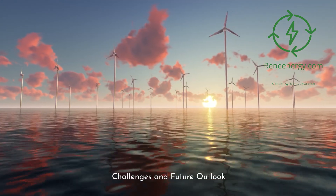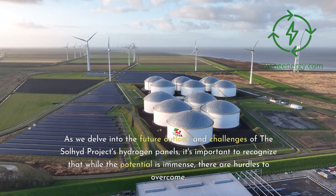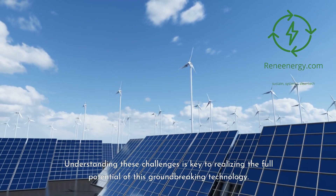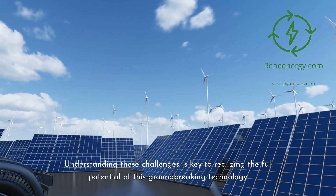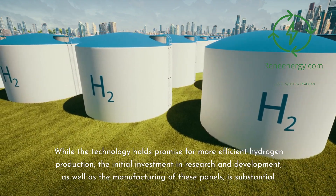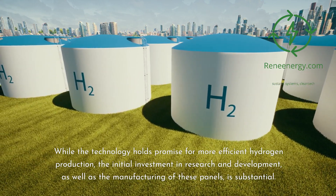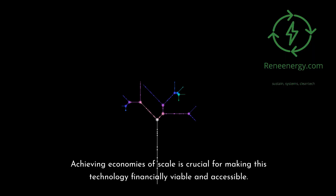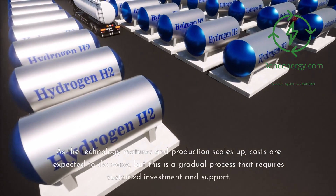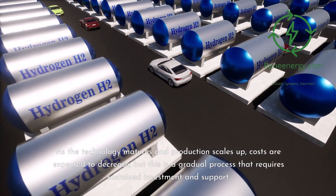As we delve into the future outlook and challenges of the Sullyad Project's hydrogen panels, it's important to recognize that while the potential is immense, there are hurdles to overcome. One of the primary challenges is the cost of production. While the technology holds promise for more efficient hydrogen production, the initial investment in research, development, and manufacturing is substantial. Achieving economies of scale is crucial for making this technology financially viable and accessible. As production scales up, costs are expected to decrease, but this requires sustained investment and support.